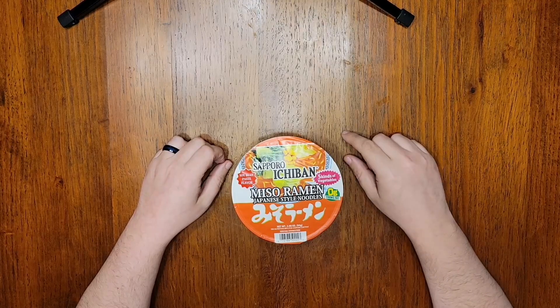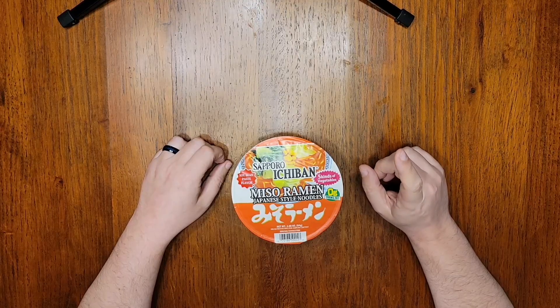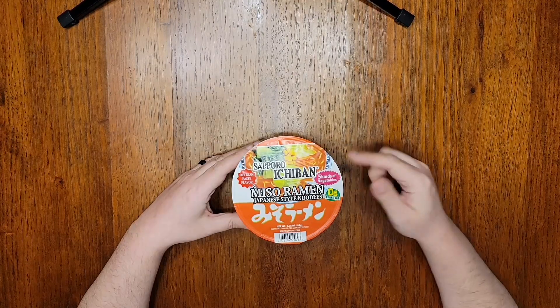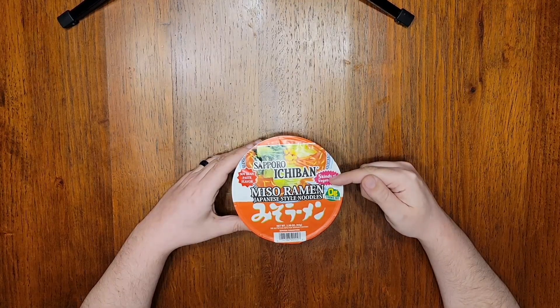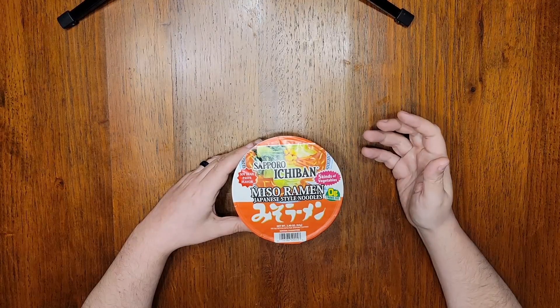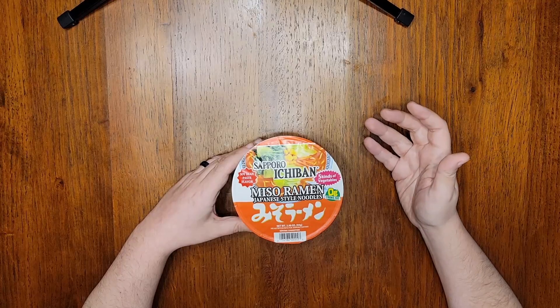I think the first time I said that was right before I ate Lotus Foods white miso ramen back in episode 10 and that didn't go so well. But I should have much better luck with Sapporo Ichiban because they're not garbage. This might be the most famous Sapporo Ichiban flavor on the internet because it was the focus of a very popular noodle hack a couple years ago that I feel like every food blog picked up on.